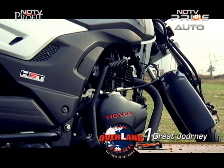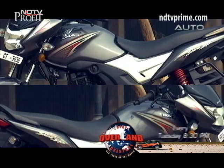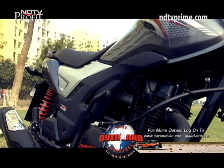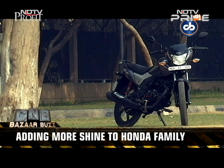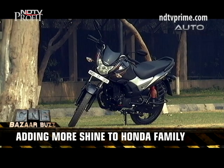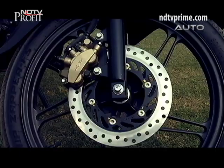The Honda CB Shine SP has been launched in three variants at a starting price of Rs. 59,900, going up to Rs. 64,400 ex-showroom Delhi. The top-end variant gets the combined braking system on board, while the base model gets drum brakes.